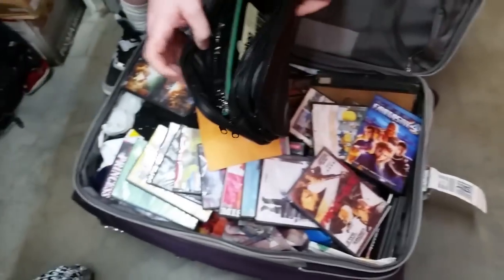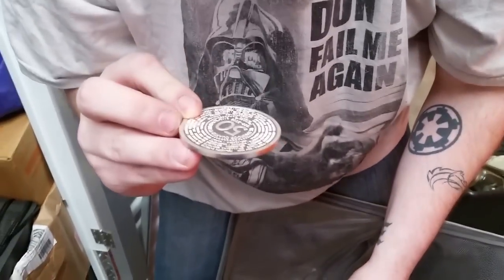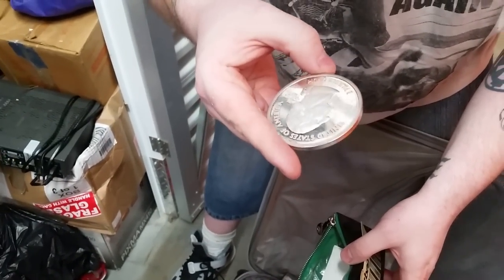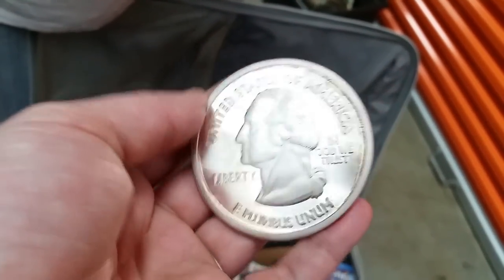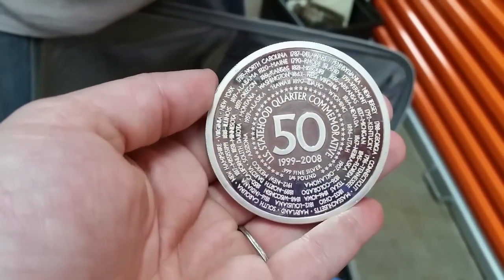Whoa, oh crap. What is that? Hold on, it might be silver. It's silver? That's cool, wow, that's heavy. Oh wow, oh shit I think this is — that's really cool.